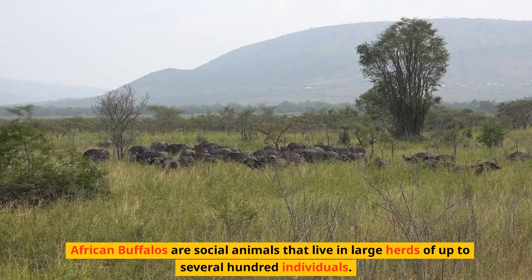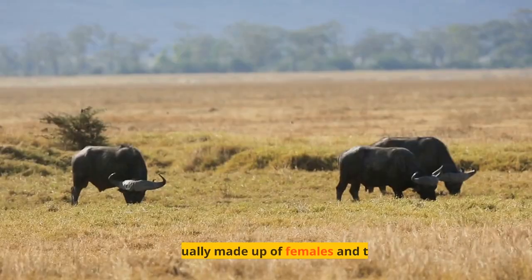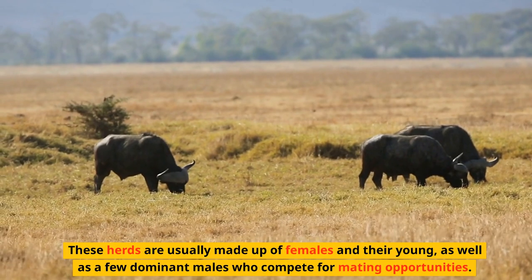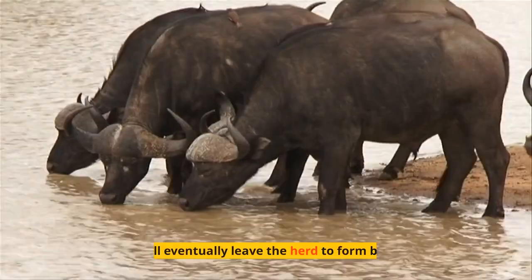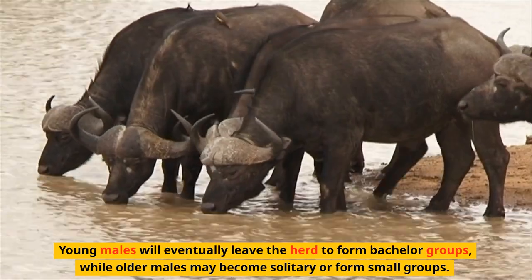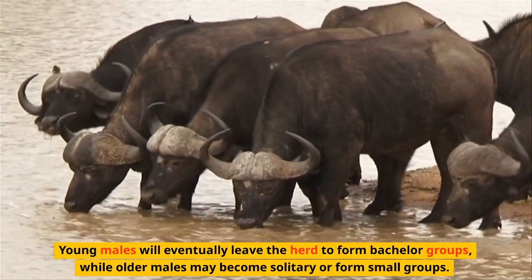African Buffalos are social animals that live in large herds of up to several hundred individuals. These herds are usually made up of females and their young, as well as a few dominant males who compete for mating opportunities. Young males will eventually leave the herd to form bachelor groups, while older males may become solitary or form small groups.